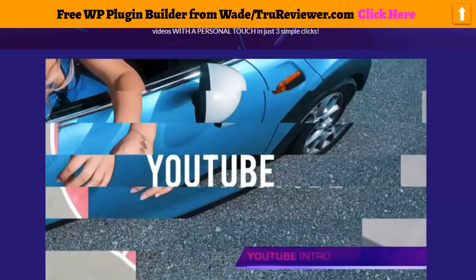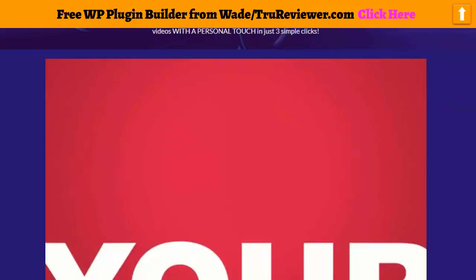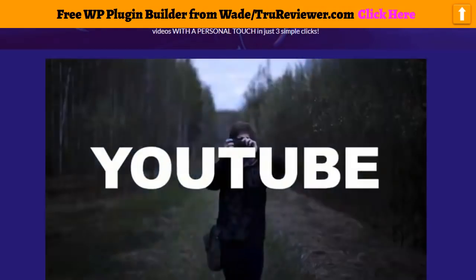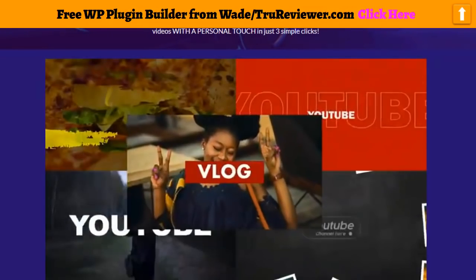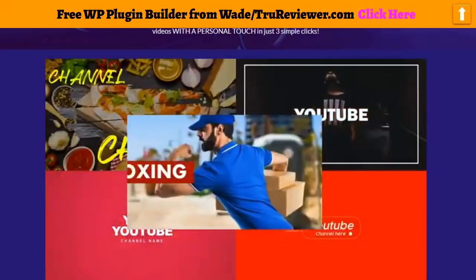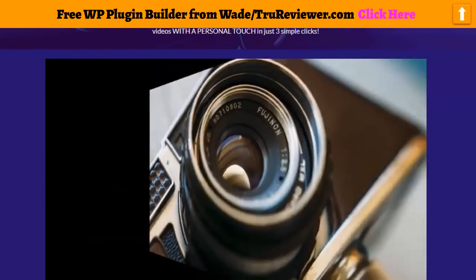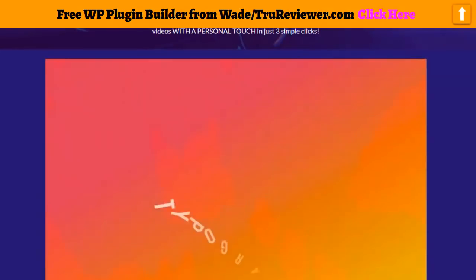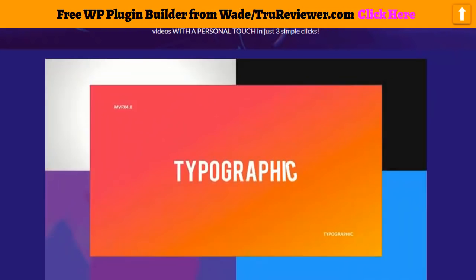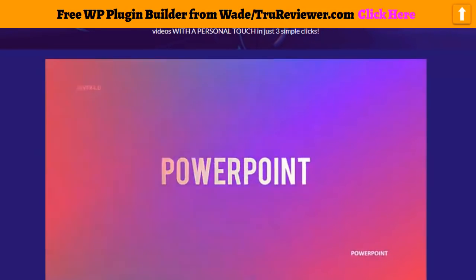YouTube intro video templates — dynamic intro and logo video templates with professional and elegant styles to present your brand. A professional brand presentation means higher-end markets, which will attract conversions way more powerfully than ever before. Motion Titles FX — done for you motion titles that will add a dash of beauty and elegance to your video animations and text, all for no extra cost.